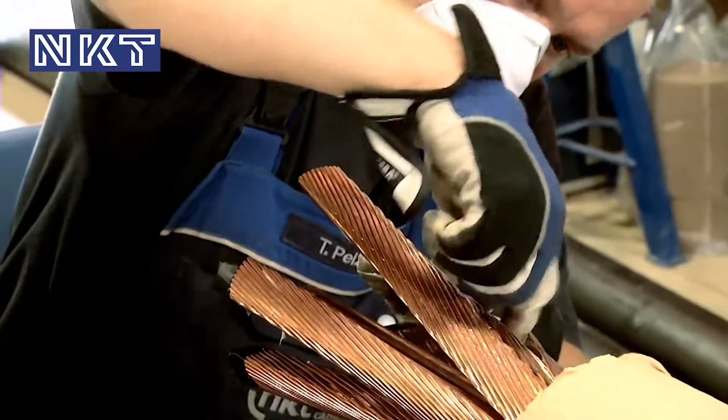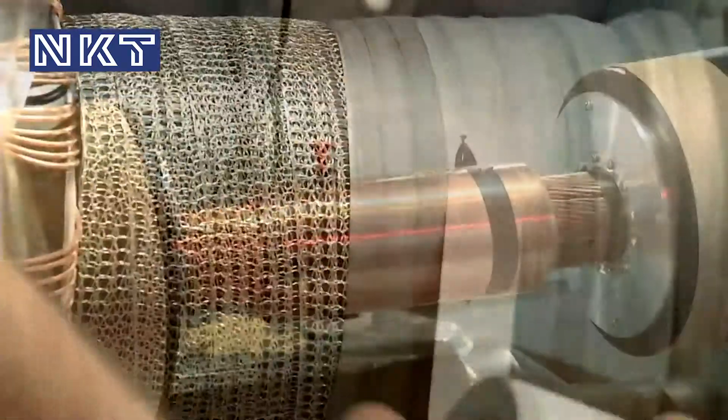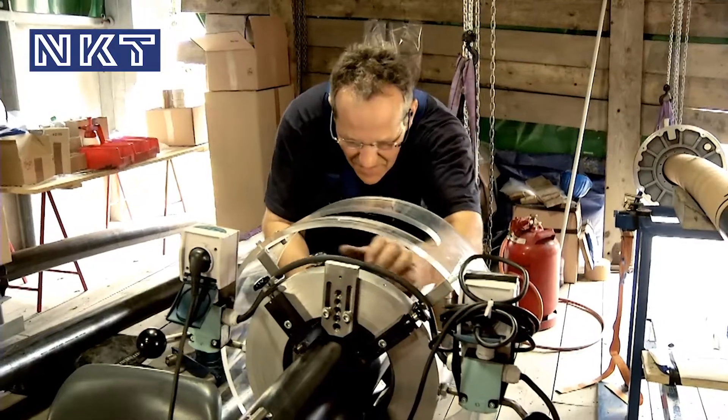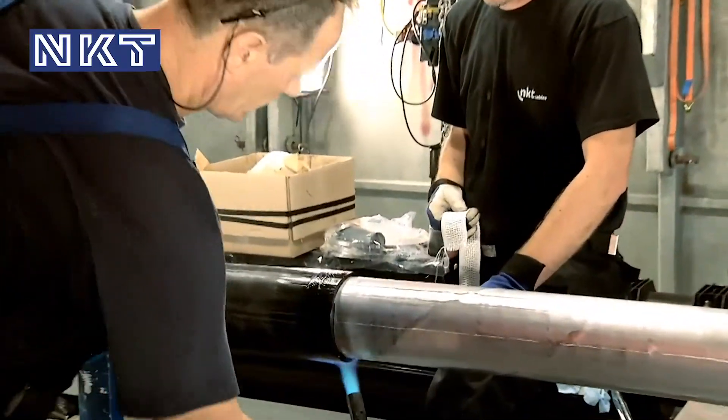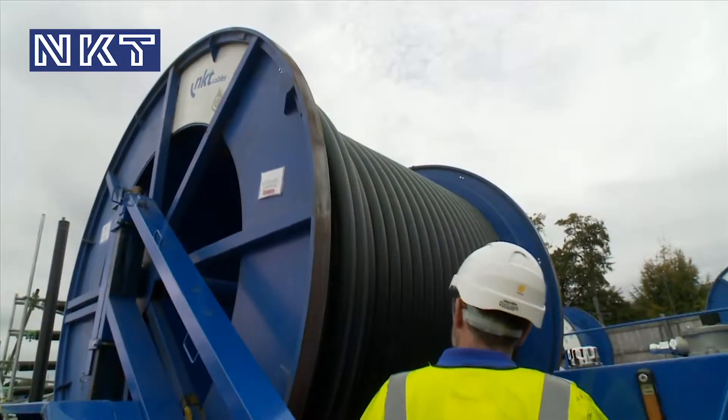NKT Cables manufactured, delivered, and installed almost 12 times 11km of 380kV cables, partly with integrated optical fibers for temperature measurement. To reduce the number of joints, NKT Cables delivered cables in lengths of up to 1000 meters.